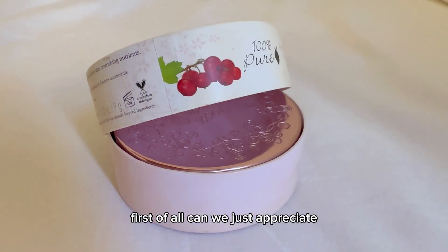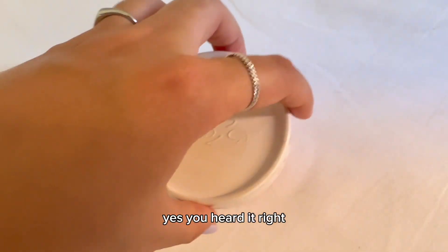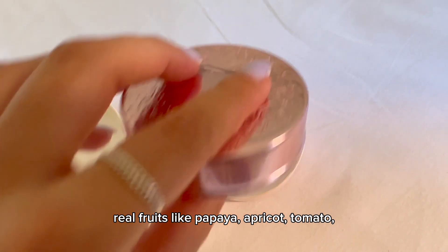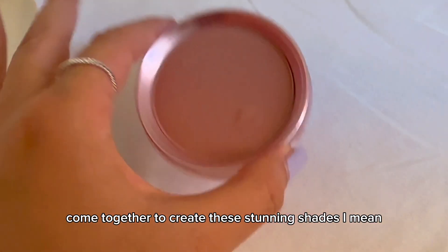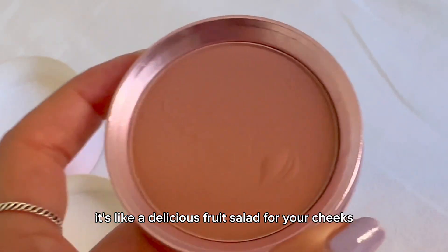Can we just appreciate the fact that it's pigmented with actual fruit extracts? Real fruits like papaya, apricot, tomato, raspberry, strawberry, peach, cherry, and pomegranate come together to create these stunning shades. It's like a delicious fruit salad for your cheeks.